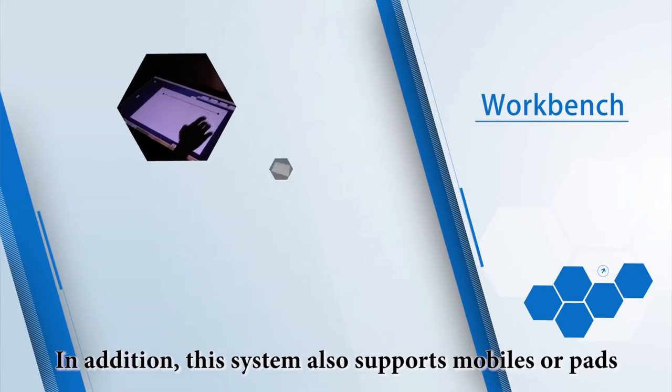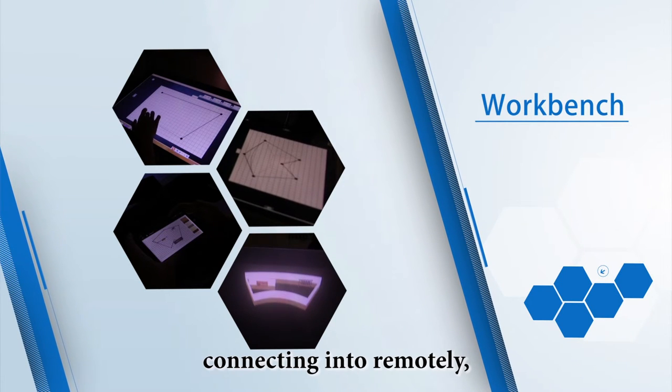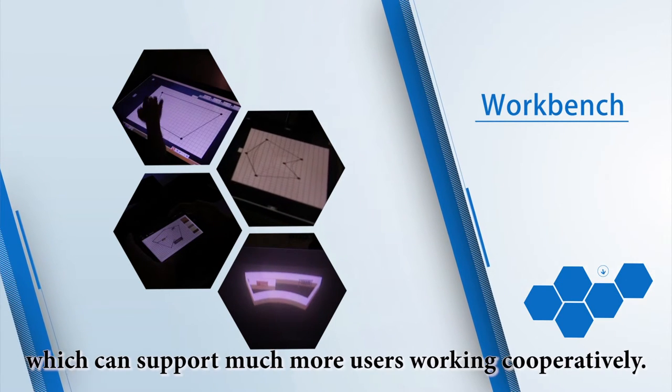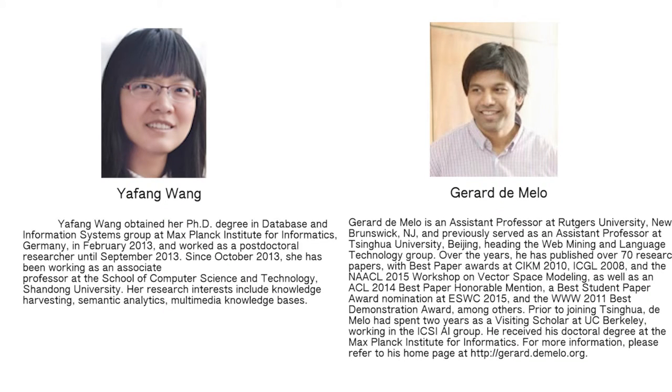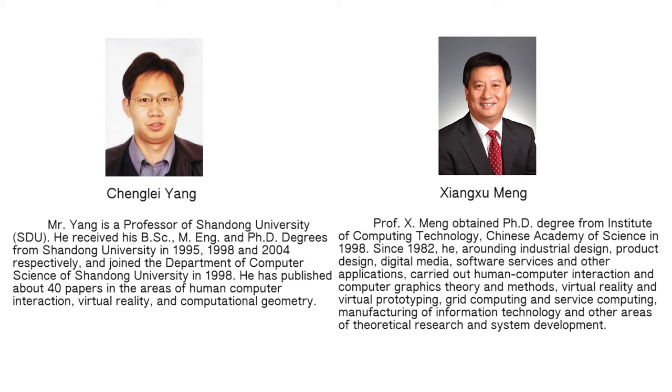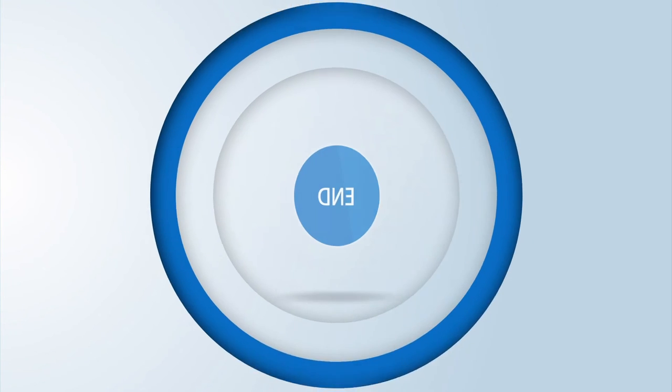In addition, this system also supports mobiles or tablets connecting in remotely, which can support many more users working cooperatively.